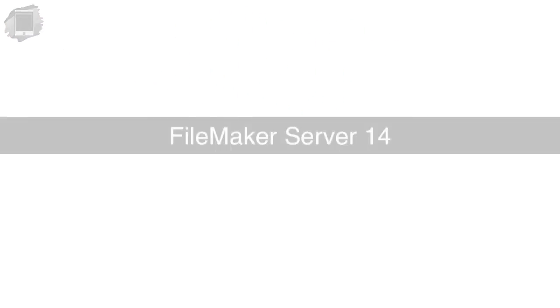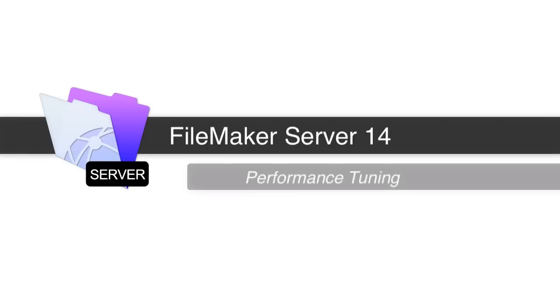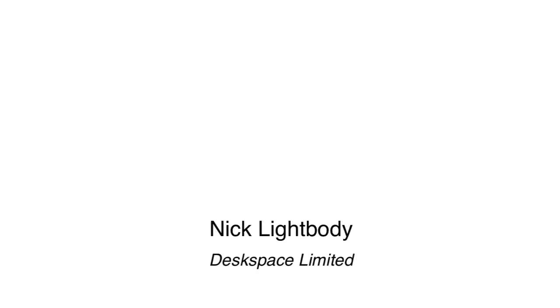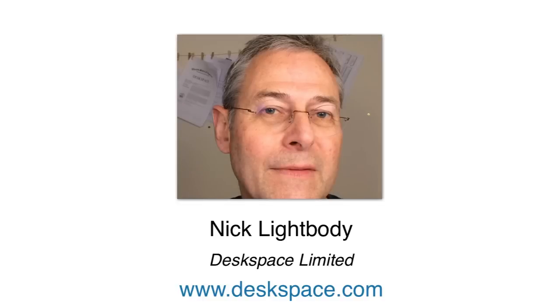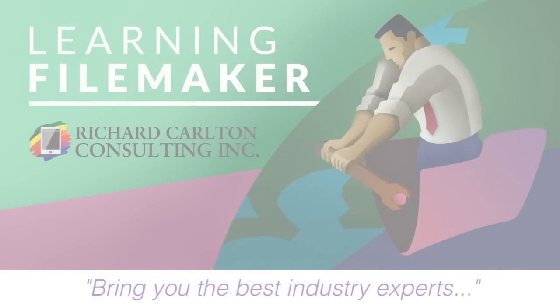Hi, everyone. This is Richard Carlton, and in this video we're going to be diving into the conversation of performance tuning in the FileMaker platform. Joining us today is Nick Lightbody from DeskSpace from the UK. Part of learningFileMaker.com is to bring you some of the best industry experts in the FileMaker community to teach you all the latest ins and outs of the FileMaker platform.